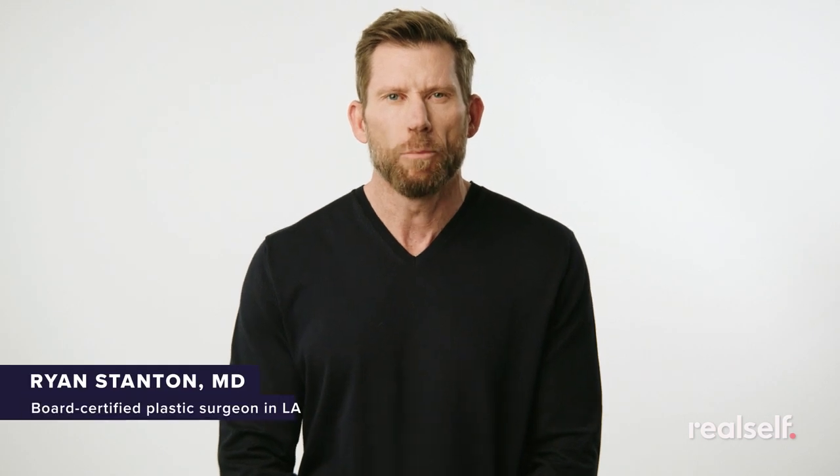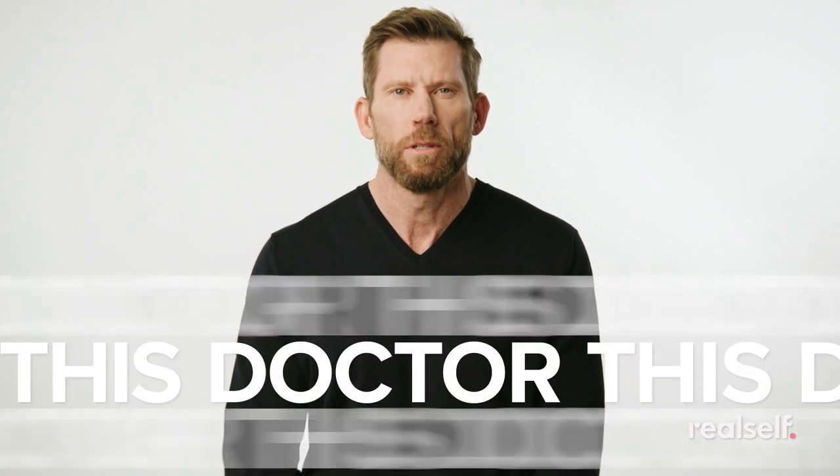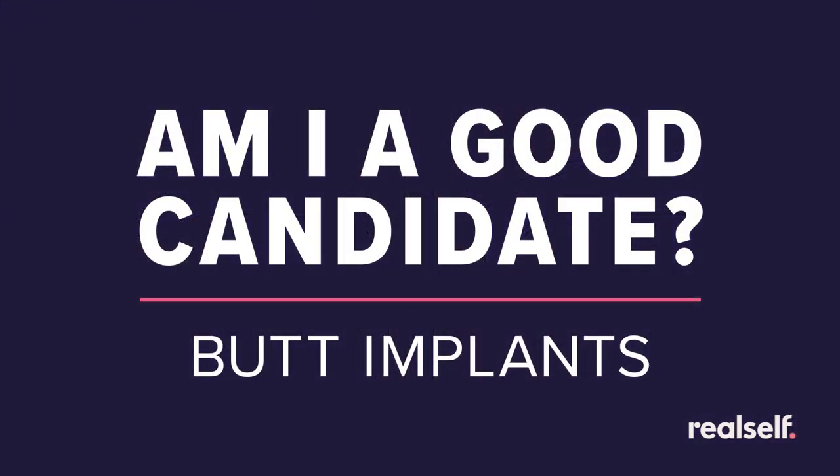Hello, I'm Dr. Ryan Stanton, a board-certified and RealSelf-verified plastic surgeon practicing in Los Angeles, California. I would like to explain to you who is an ideal candidate for buttock implants. We'll be looking at videos of real women who are interested in having buttock implants, and I'll share with you what you need to know if you're interested in having this procedure. So let's get started.